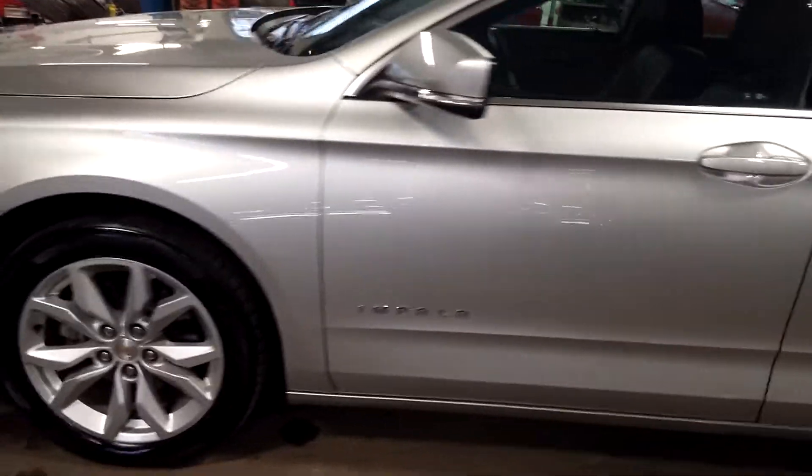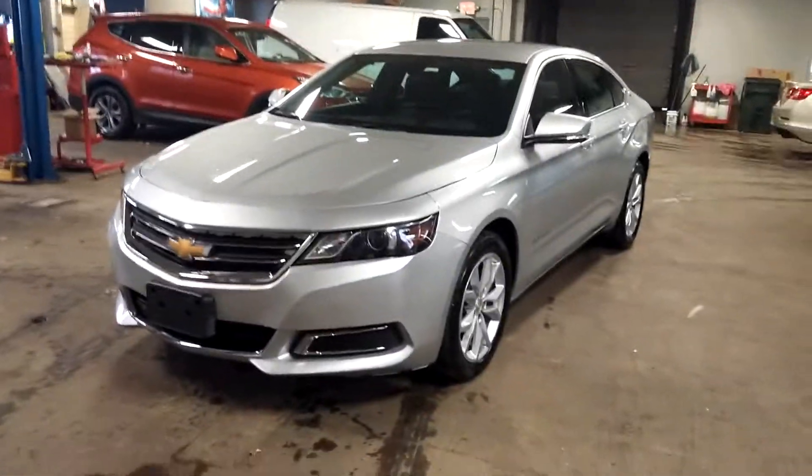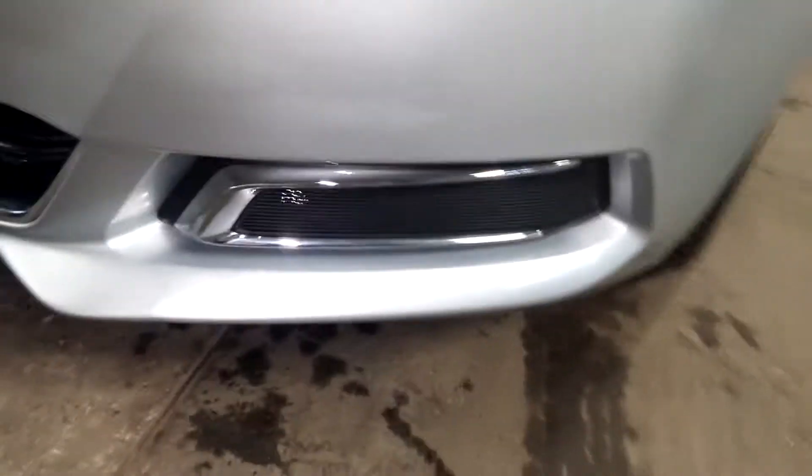It's got that ultra luxe interior — it's like a leather-like with the cloth inserts. Here's your front bumper, and what this looks like — looks pretty good.